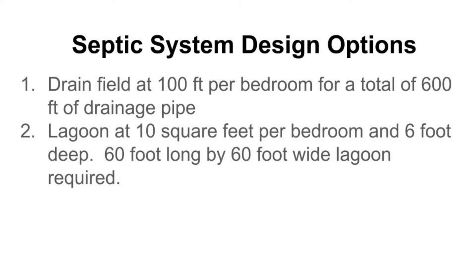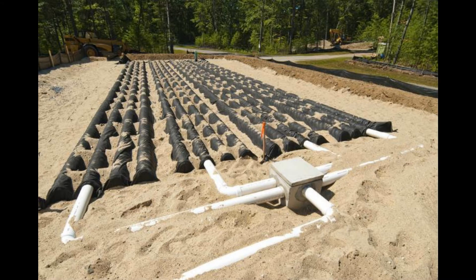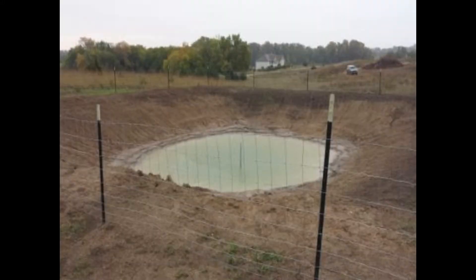The two options for septic tanks available in our county are a drainage field and a lagoon. Composting is not an option for the cabins. For the drainage field, each pipe must be 100 feet long per bedroom, which equals 600 feet of pipe total. The second option is a lagoon: 10 square feet per bedroom, or 60 feet by 60 feet at six feet deep, with a berm and a barrier fence surrounding it.